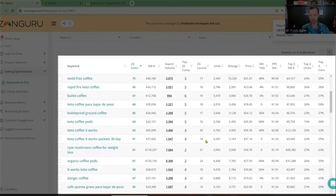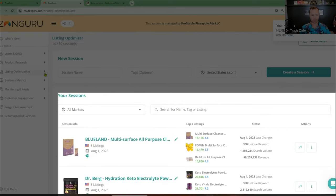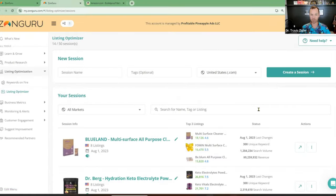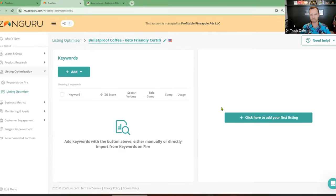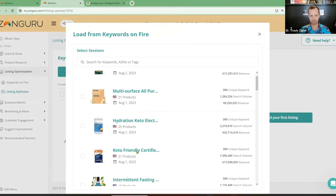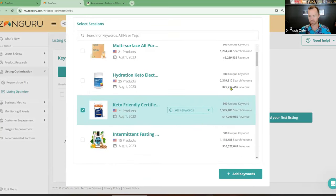So you can see all the keywords related to this, and this will come into play later. Now that this is loaded, we go over to the Listing Optimizer. We already have it pulled up, but you put in the same keyword, hit Create a Session, add your keywords by importing from Keywords on Fire — look for the one you're doing, add keywords. You can pick strong, medium, or all keywords. I like to do all. Strong is a ZonGuru score of 75 and higher, medium is 50 and higher, and all gives you every keyword.